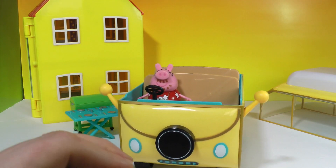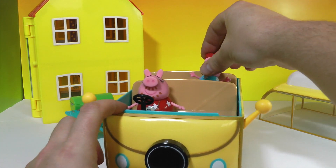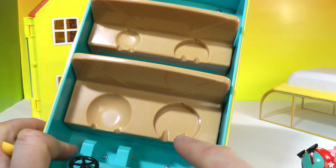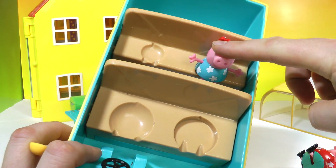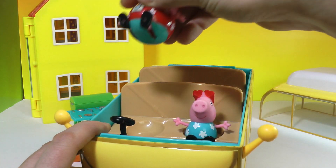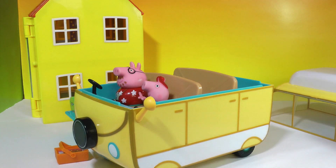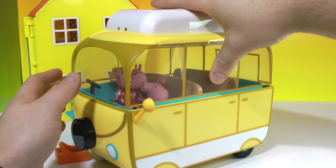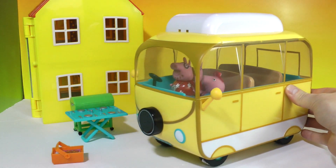We'll sit Peppa beside Daddy in this one, but she's really meant to go in the back — she has a little space there. You can see how the bum seats get smaller: there's Mummy Pig, Peppa, and George. Here is where Peppa can normally fit if they're going out on an outing, but I like to put her beside Daddy Pig. Then all you do is put the lid back on the camper van and it makes a little locking noise — and off they go!